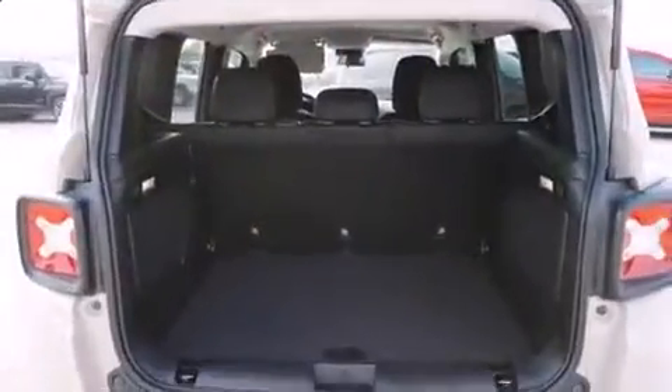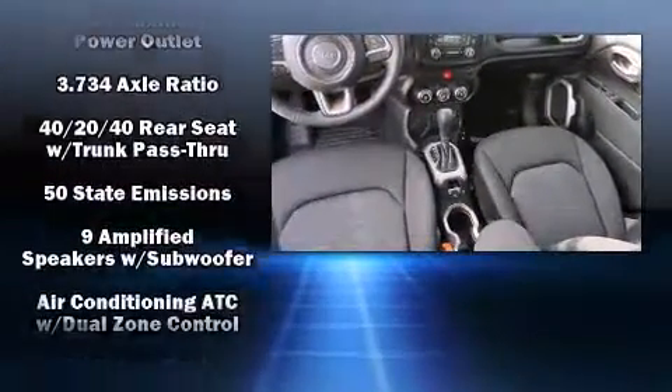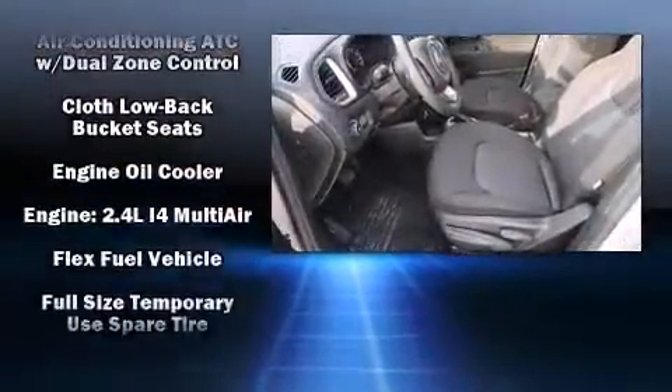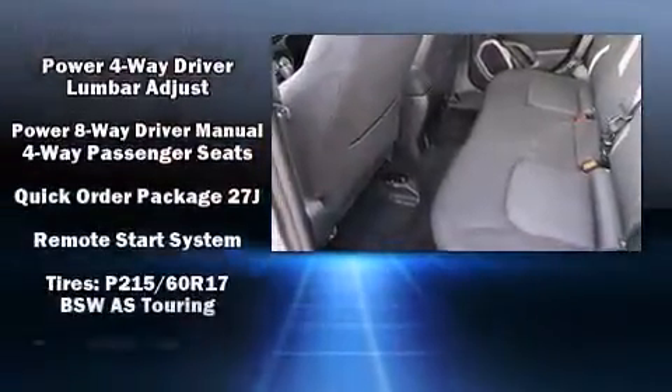Passengers are protected by various safety and security features including dual front impact airbags, front and side impact airbags, traction control, brake assist, anti-whiplash front head restraints, ignition disabling, and four-wheel disc brakes with ABS.